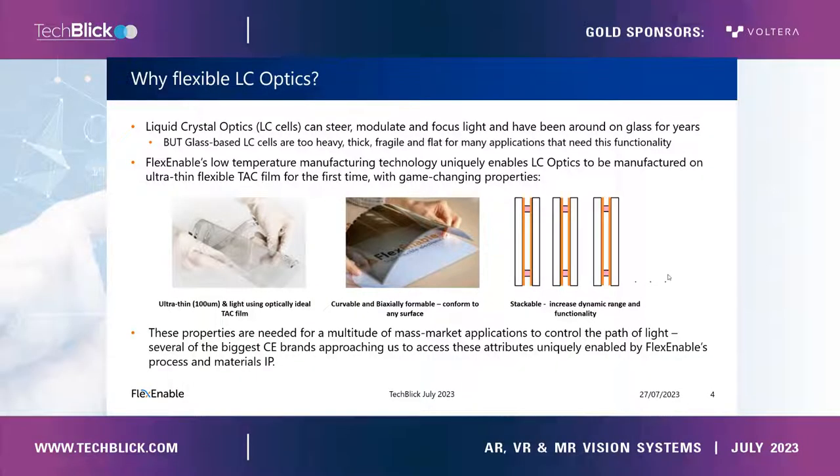Building these cells on ultra-thin plastic films instead of glass allows the cells to be very thin, making them very light. That means they can be wrapped around surfaces such as a cylinder, and more than that, they can be wrapped around biaxially curved surfaces such as that of a sphere. And because they are so thin, they can be stacked or laminated together, either to increase the dynamic range of a particular optical function or to increase the range of functions that the compound stack of films offers.